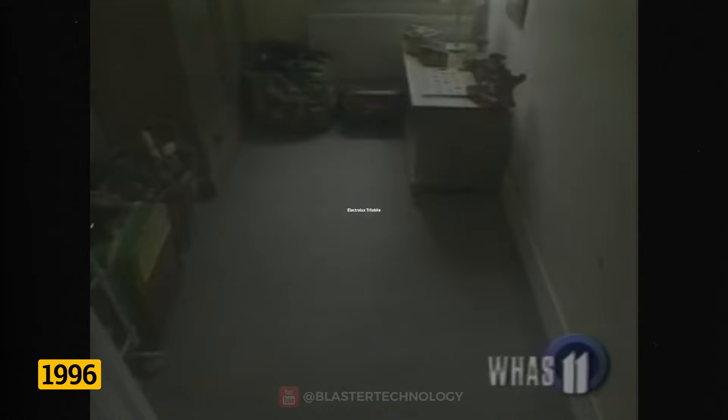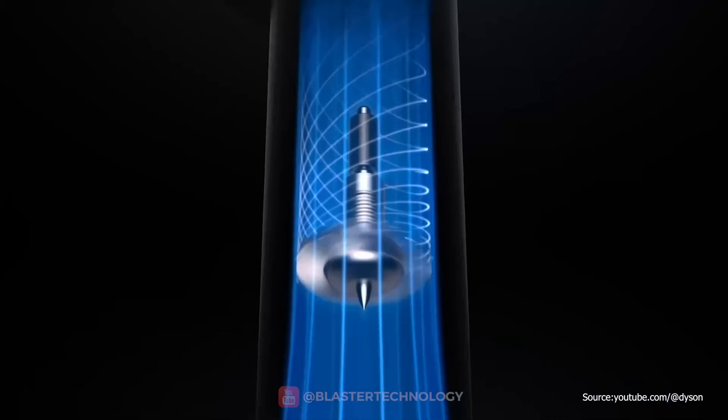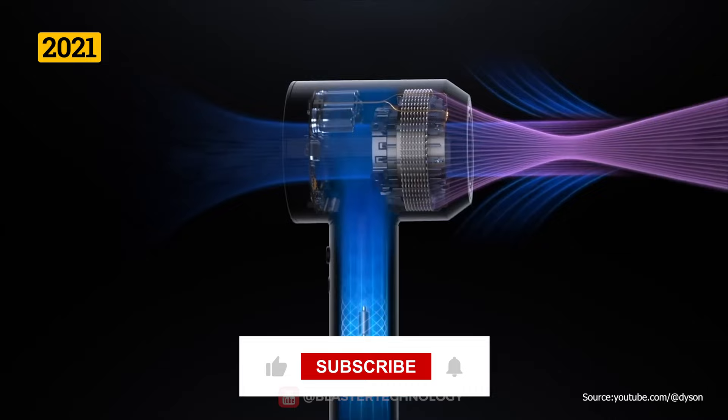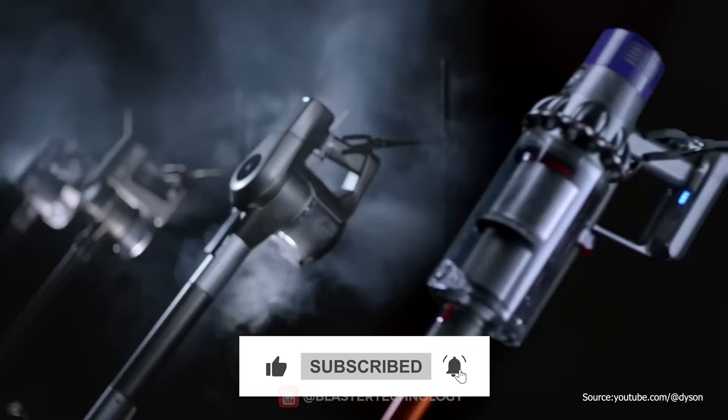In 1996, Electrolux introduced the first robot vacuum cleaner, the Electrolux Trilobite, which was a bit problematic because it bumped into objects in the house. The evolution of vacuum cleaner technology continued, and in 2021, Dyson launched the first vacuum cleaner with laser technology, the Dyson V15 Detect.